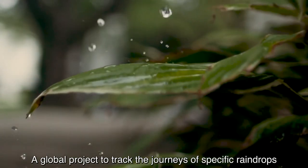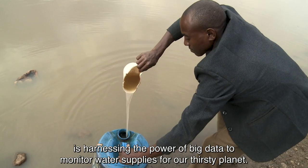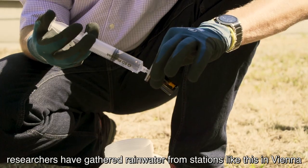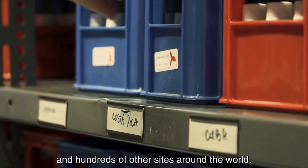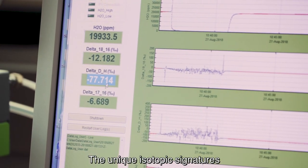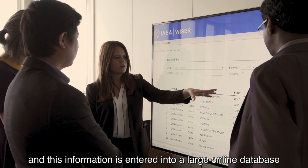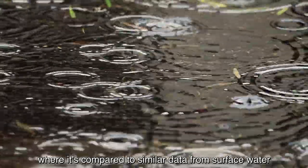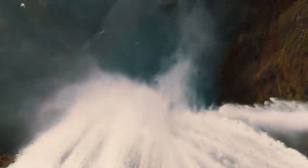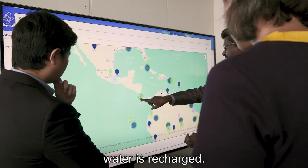A global project to track the journeys of specific raindrops is harnessing the power of big data to monitor water supplies for our thirsty planet. Every month for over 50 years, researchers have gathered rainwater from stations like this in Vienna and hundreds of other sites around the world. The unique isotopic signatures, or fingerprints, of each rain sample are recorded and entered into a large online database, where it's compared to similar data from surface water to see which raindrops end up in which rivers. This large amount of data allows researchers to better understand the water cycle — how, when, and where water is recharged.